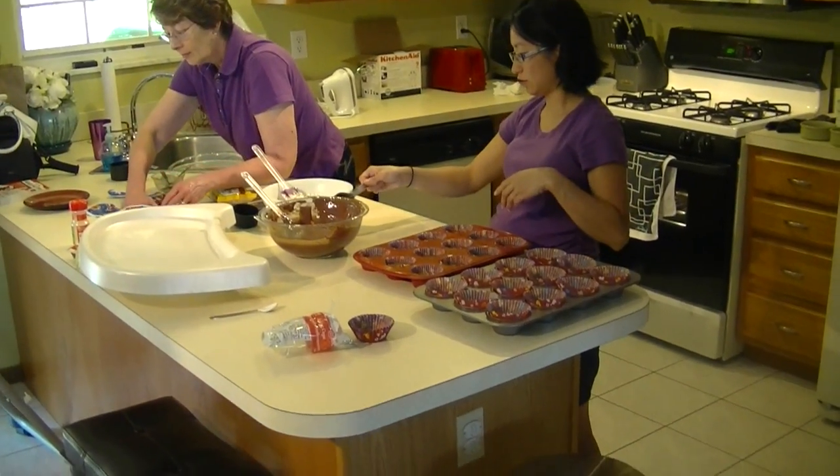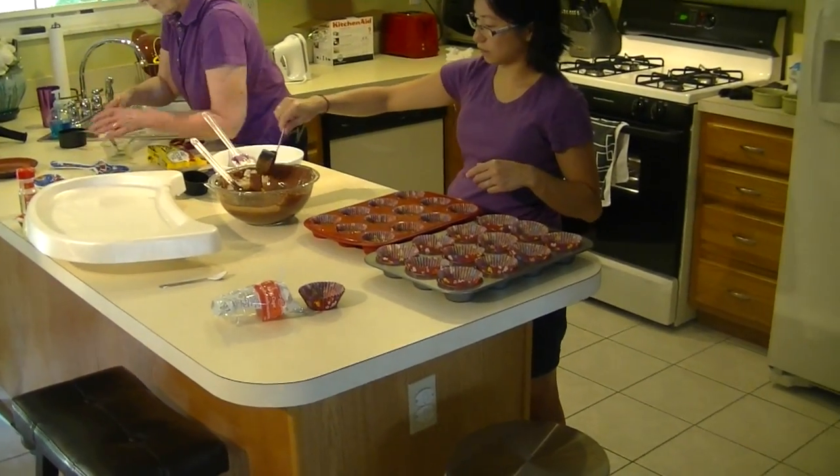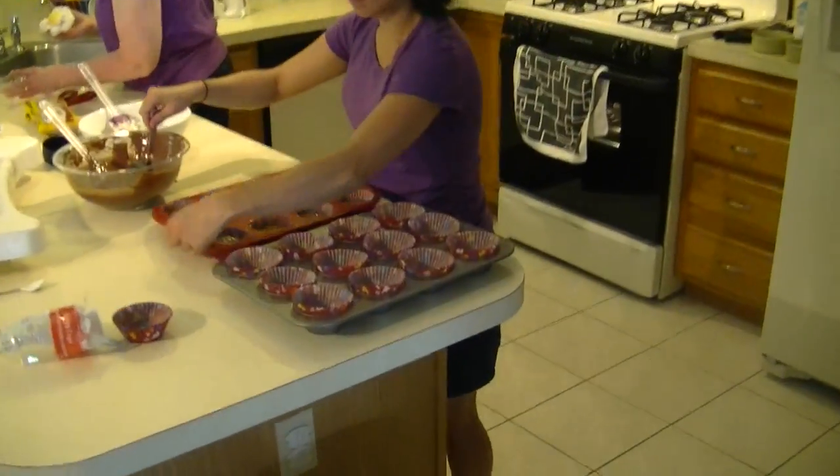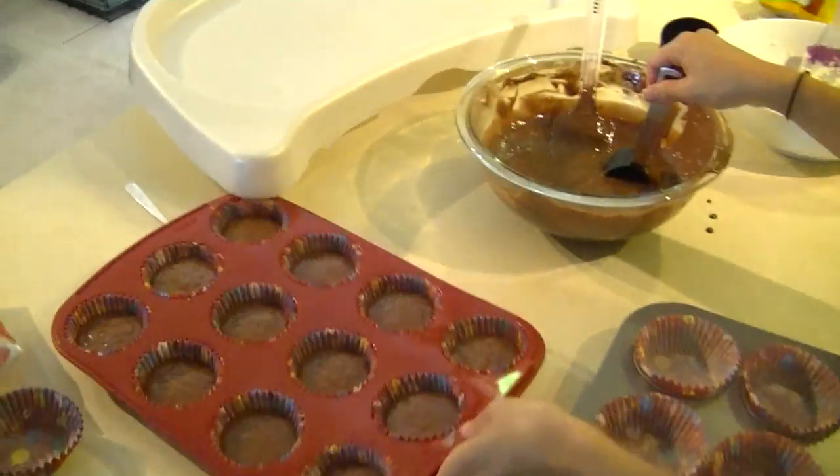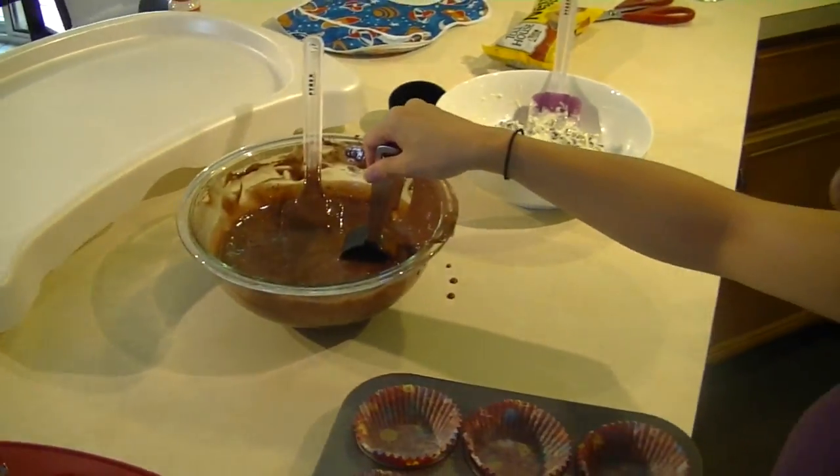It's the day before Zach's first birthday, and Mommy is busy baking in the kitchen with Grandma — Dalmatian cupcakes and a fireman firetruck cake.